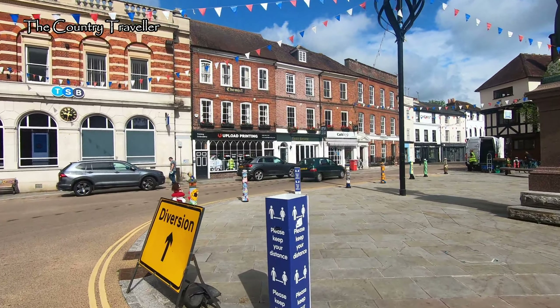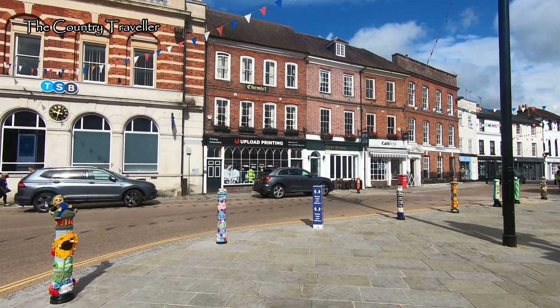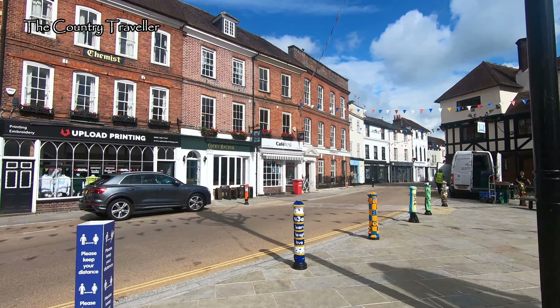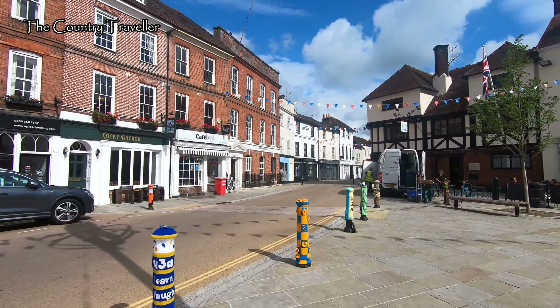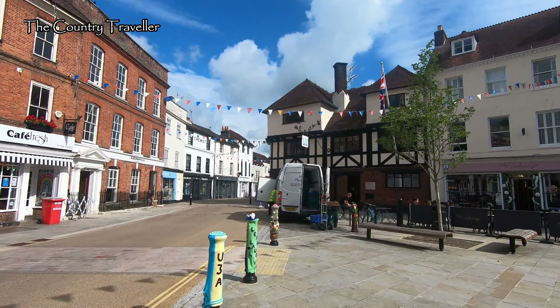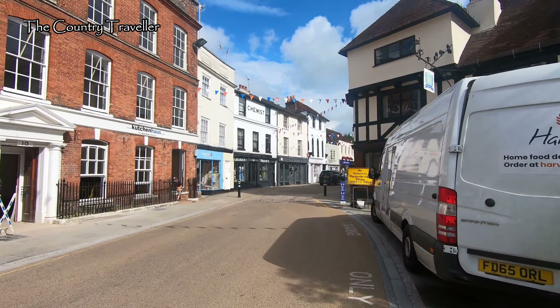You might be wondering about the colourful crocheted covers on the bollards here. It's Romsey Festival fortnight at the moment and these are part of the town's decorations, made by various charities and women's institutes. I think they're lovely. The building on our right, behind the van, was originally a pub but it's now home to the local Conservative Club.